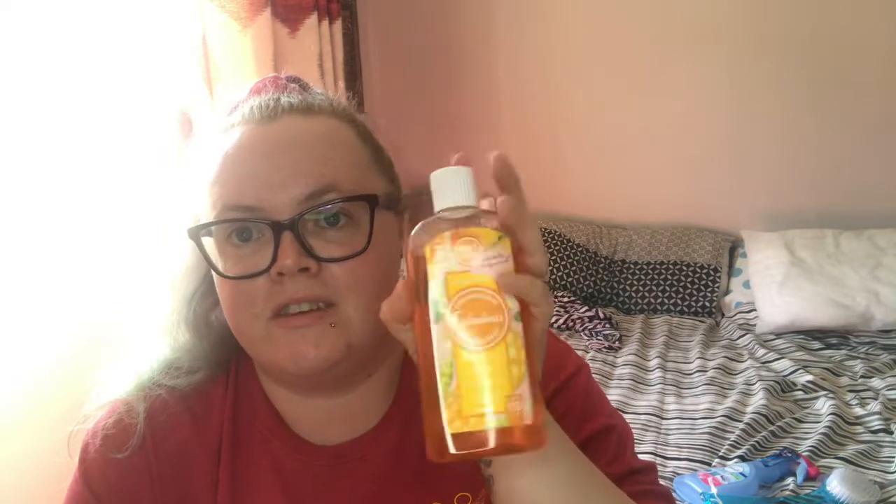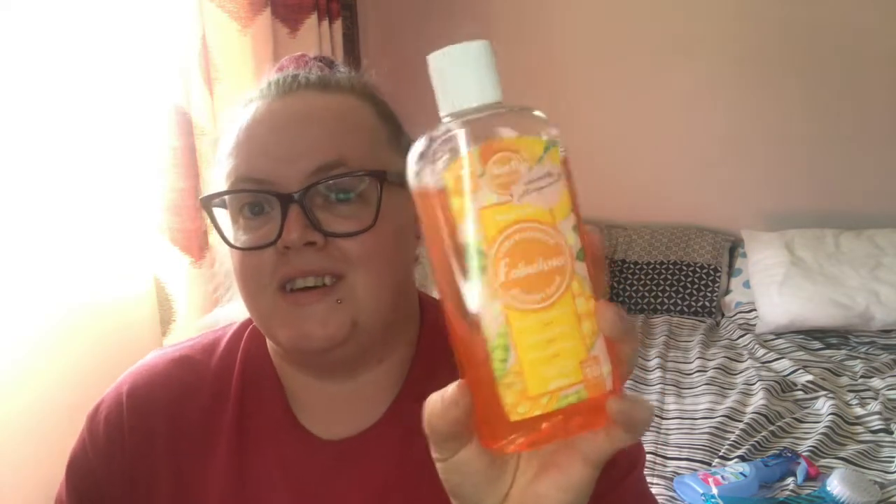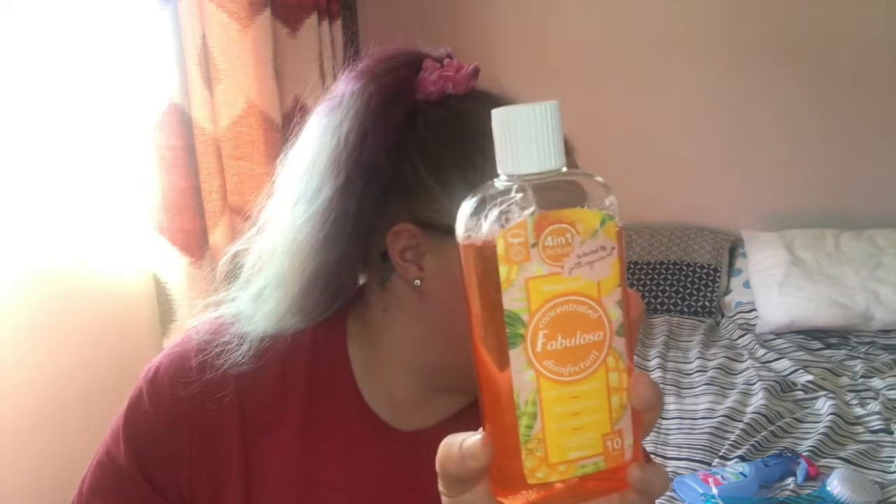They have the Fabulosa range on there — some sprays, disinfectant, and some of the new ones. I bought this disinfectant in Mango Punch. That smells really fruity — oh wow, it reminds me of refresher bars! I've got Mango Punch to try.